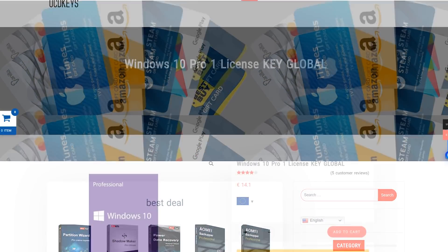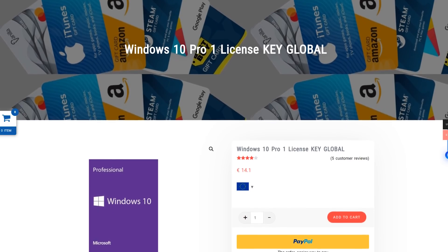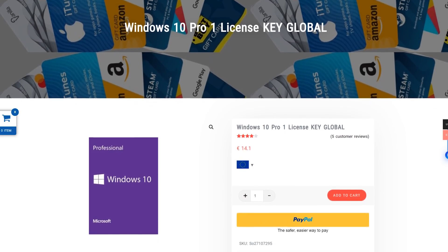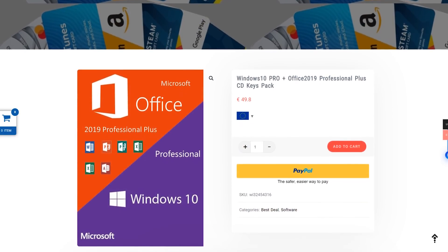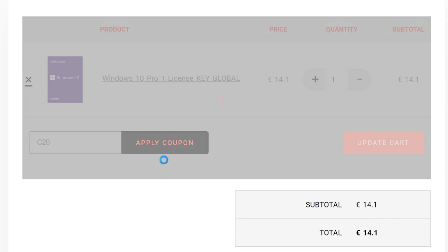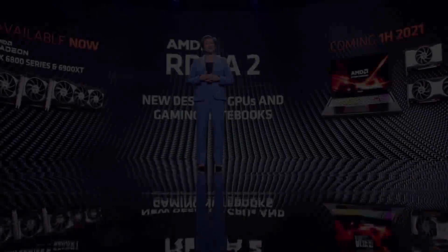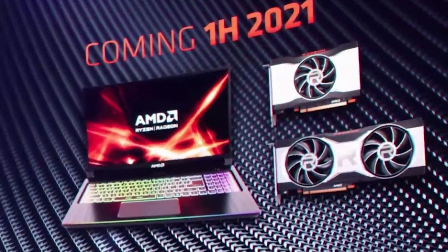This video is sponsored by UCDKeys.com. If you are looking to put together a new PC, you'll probably need a Windows 10 Pro key, and UCDKeys is currently selling them for less than $15. I've tested this service myself and their keys work perfectly, even on Windows 11. You can also get Office 2019 keys and they work globally. Use the coupon code C20 for an additional 20% off — check out the links in the video description.